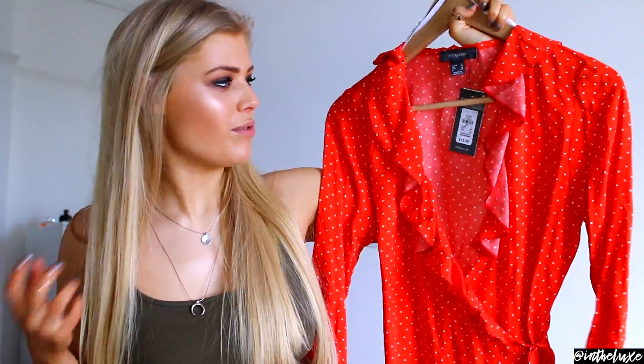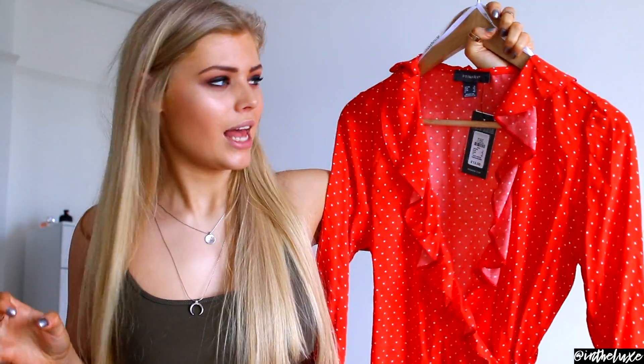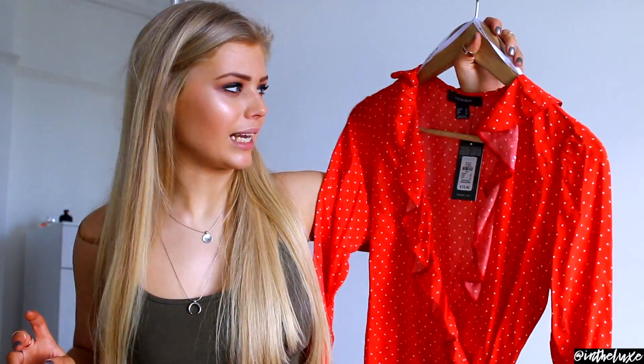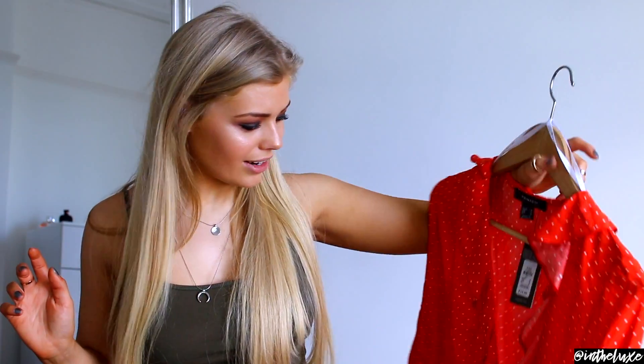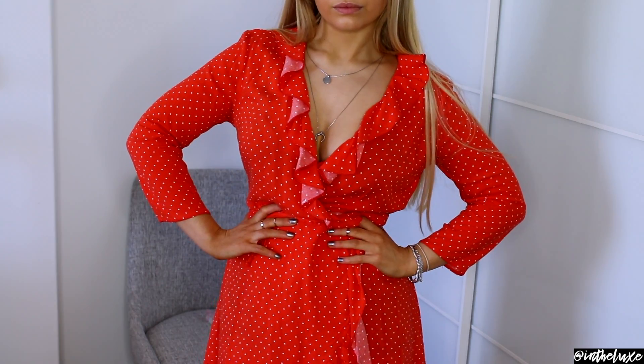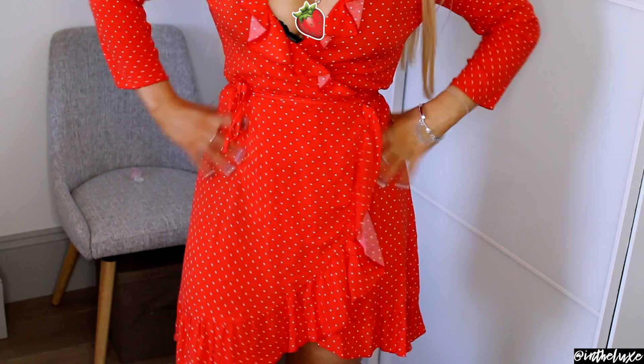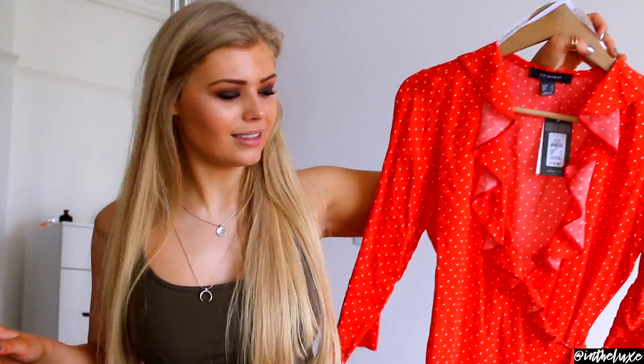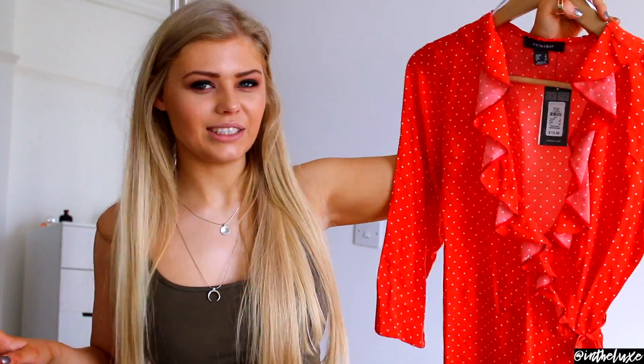Next I got this gorgeous summer dress - a red dress with white polka dots. The vibe it gives me is like the song Havana - I can imagine putting this on and dancing to that song. It was £13 and I got it in a size 8. I think it's going to look really nice in the summer with a pair of tan heeled sandals. I'm so excited to try this on.